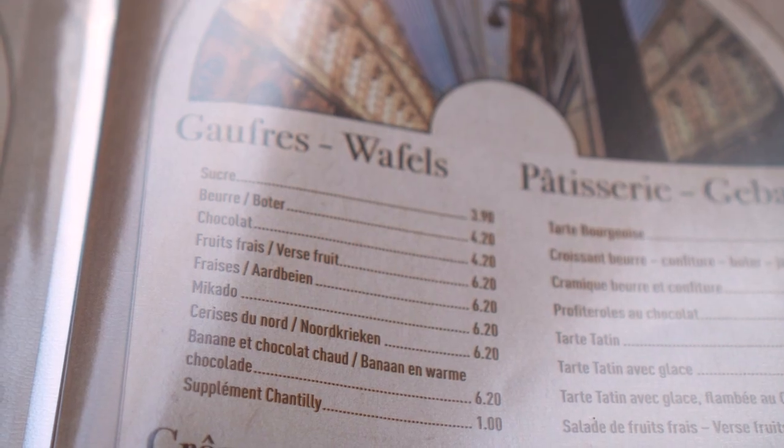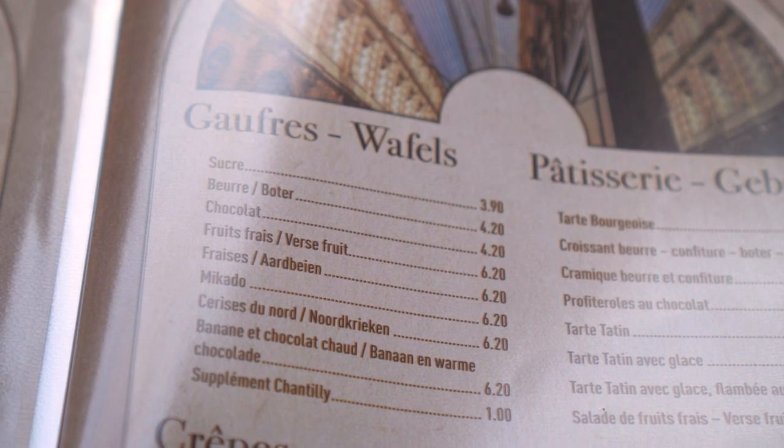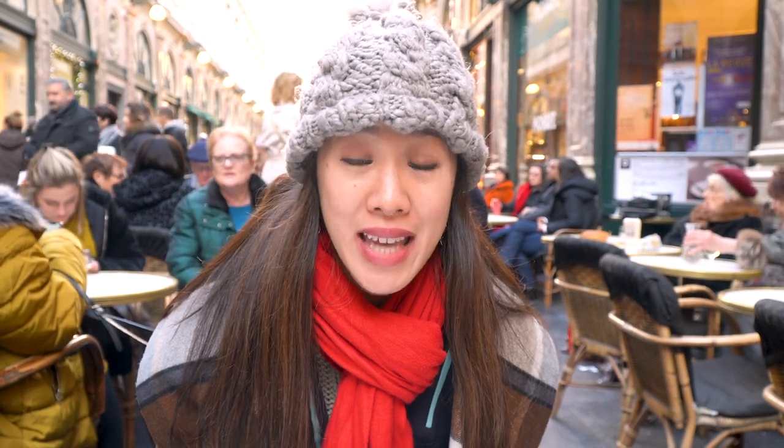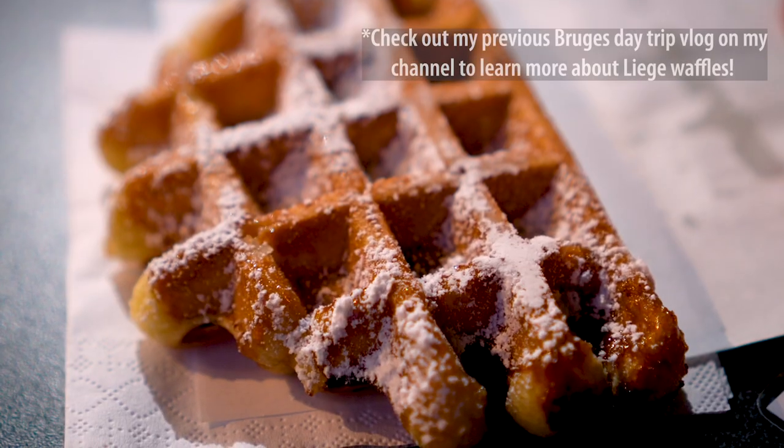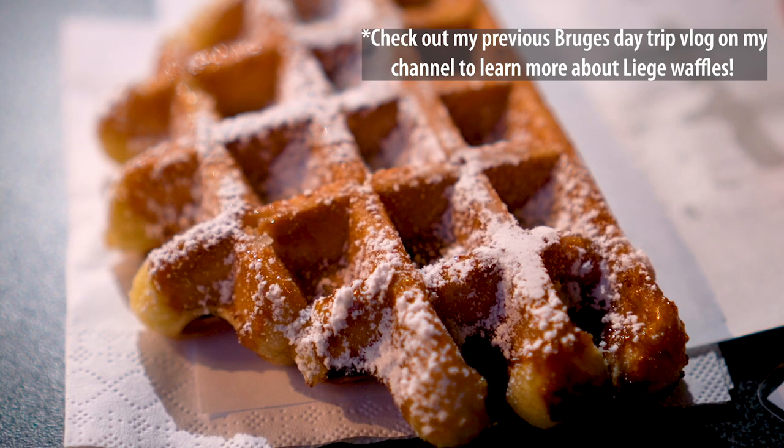So we're going to get two different waffles. One is going to have sugar — just plain powdered sugar — which is the traditional way of having a waffle here in Belgium. And then we're also going to have one with chocolate, because who can resist chocolate since we're here in Belgium? And these waffles, just as an FYI, are going to be Brussels-style waffles. So they're going to be rectangular in shape, not as dense and chewy — at least that's what I read — as Liège waffles, which are the types of waffles that we had in Bruges yesterday. So we're going to see how these taste and how they compare to Liège waffles and to the mainstream waffles that we get back home.